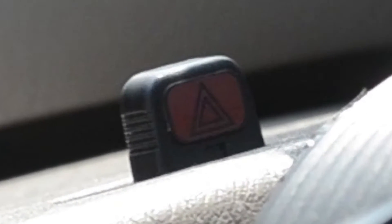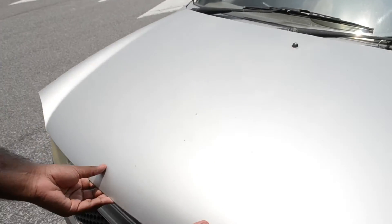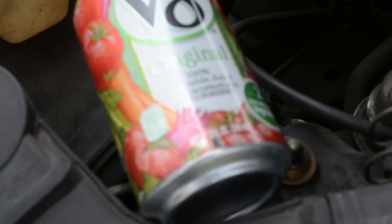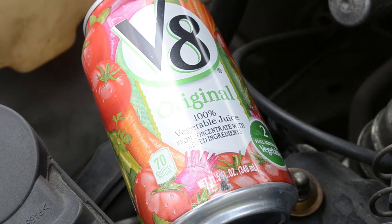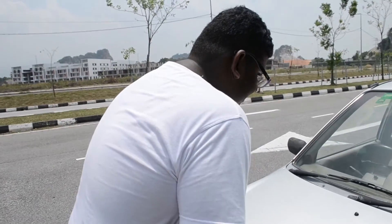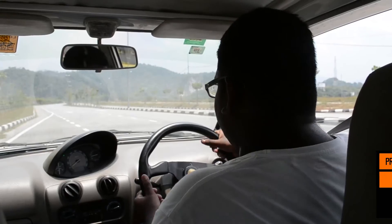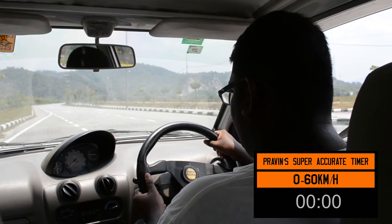And to test that out, we have come to this somewhat straight road. And to achieve the most acceleration possible, I have replaced the 660cc engine with a V8. The special part about this is that it runs on 100% vegetable fuel. Let's close it and get on with it. There's going to be a stopwatch at the bottom of the screen. And let's start now!